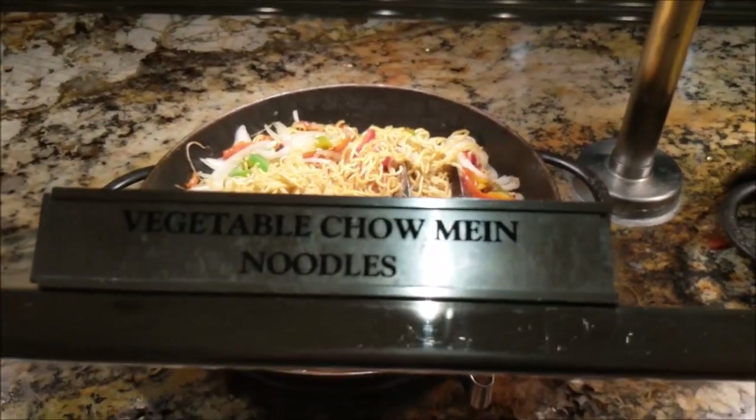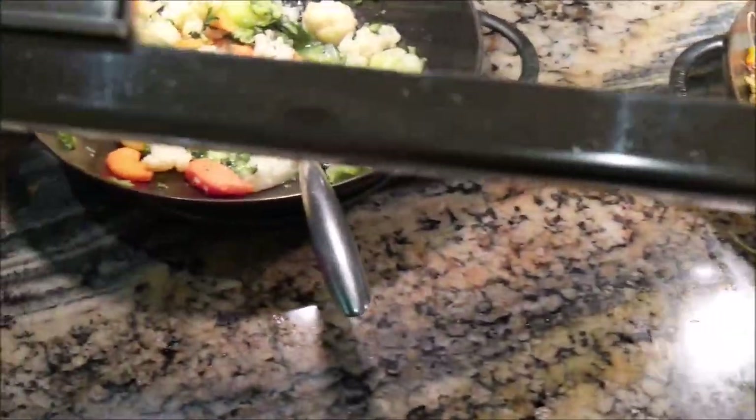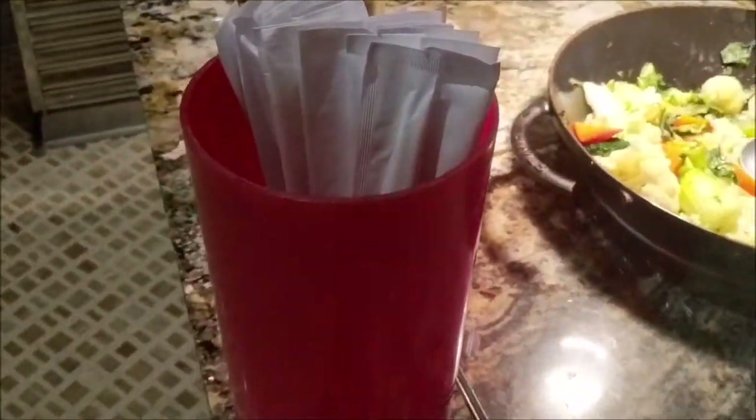Finishing up the Asian section, we've got the vegetable chow mein noodles here and Asian mixed vegetables there. And you can get your chopsticks if you like.